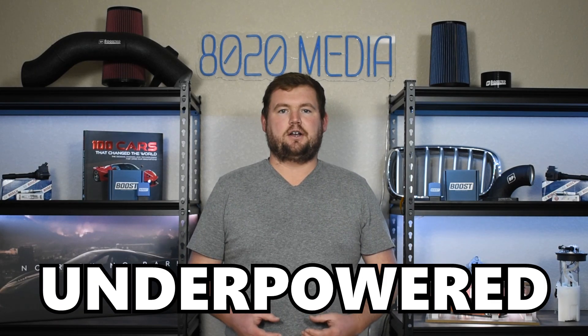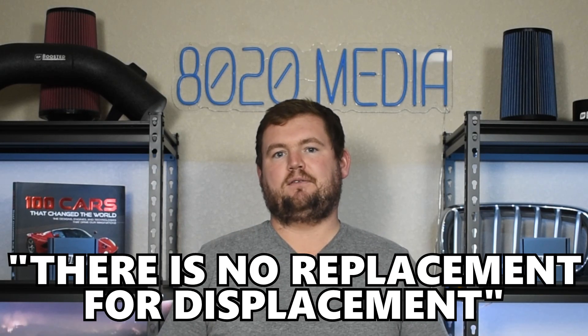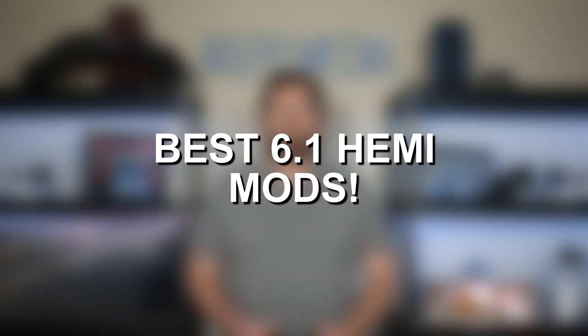The 6.1 Hemi is a little bit outdated and underpowered by modern standards. However, it's still a great engine that offers tons of performance potential, mainly thanks to its very large 6.1 liter displacement. And as the saying goes, there's no replacement for displacement. So the 6.1 Hemi does have that advantage and it can really be woken up with a few simple bolt-on modifications, so let's jump in and discuss some of the best mods for the 6.1 Hemi.